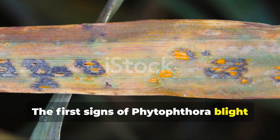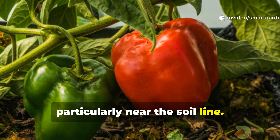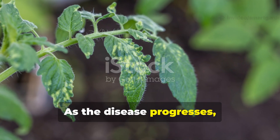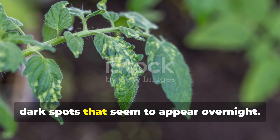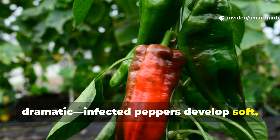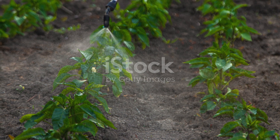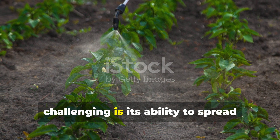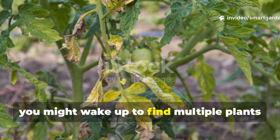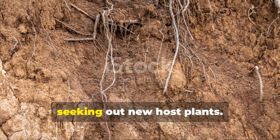The first signs of Phytophthora blight often appear as dark, water-soaked lesions on the stems, particularly near the soil line. These lesions can girdle the entire stem, causing what's known as crown rot. As the disease progresses, you'll notice leaves developing irregular dark spots that seem to appear overnight. The fruit symptoms are equally dramatic — infected peppers develop soft, water-soaked areas that quickly turn into a rotting mess. What makes this disease particularly challenging is its ability to spread through water. After a heavy rain or over-watering session, you might wake up to find multiple plants showing symptoms simultaneously. The pathogen literally swims through soil water, seeking out new host plants.